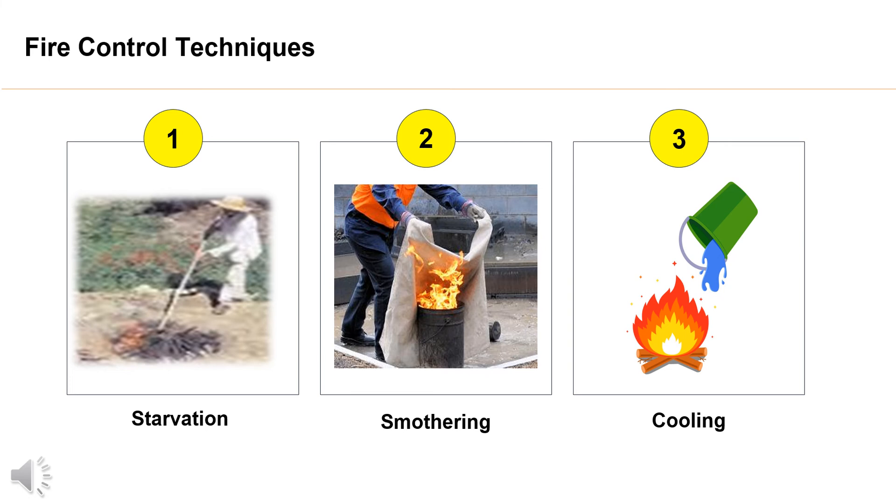1. Starvation — cutting off the fuel supply. 2. Smothering — separating the fuel from the oxidant. 3. Cooling — lower the temperature, usually with water.